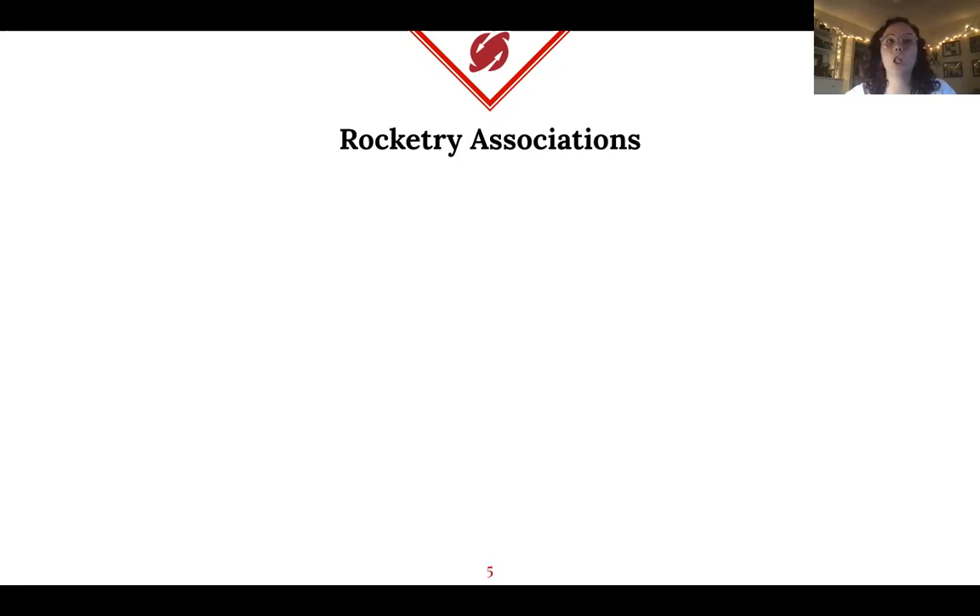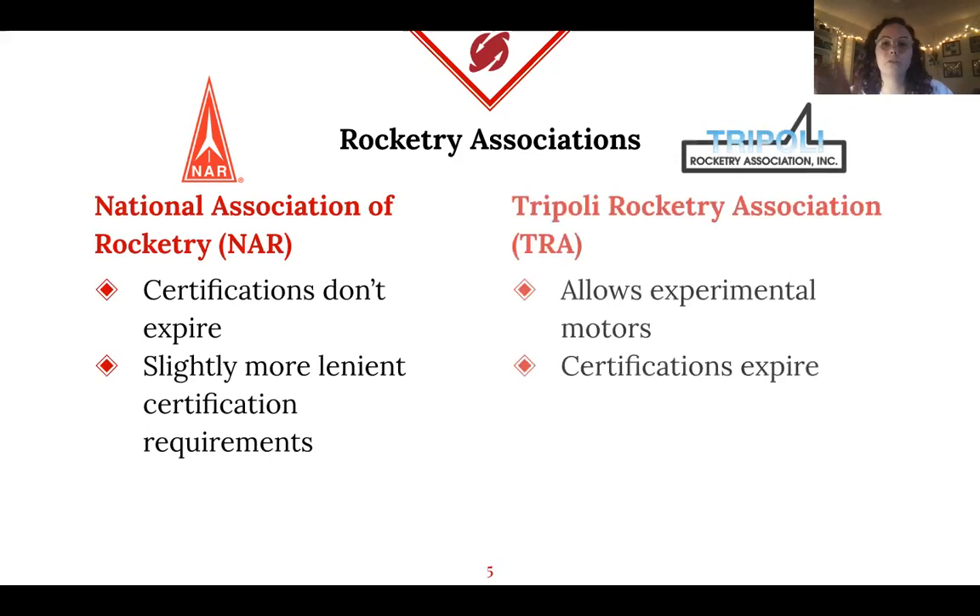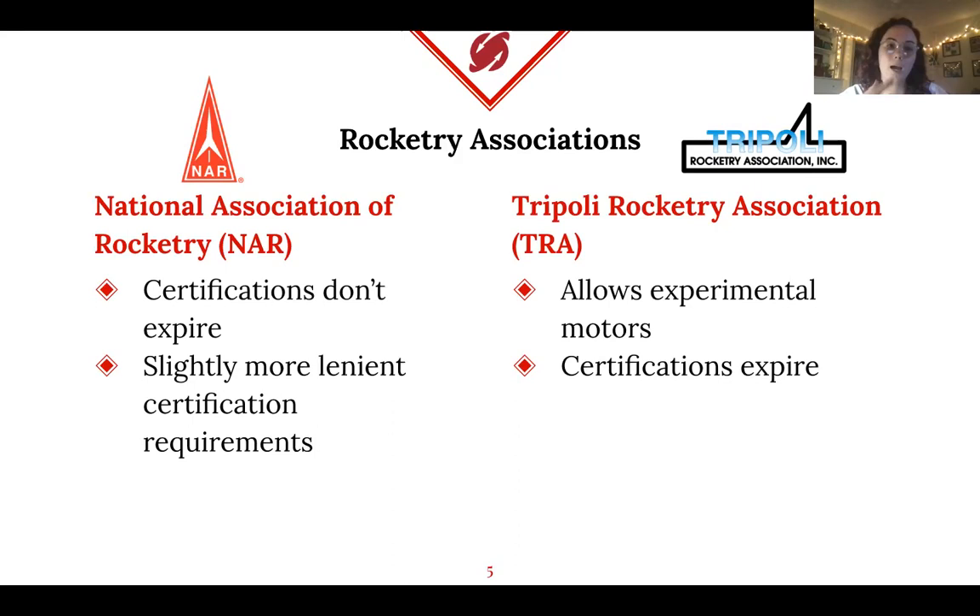For high-power rocketry, there are two large associations: NAR and Tripoli. Both are essentially groups of adults who enjoy high-power rocketry and who issue certifications. A certification allows you to launch a rocket of a certain size. There are three levels — level one, level two, and level three. As you go up in levels, you can launch larger, more complex rockets and gain more abilities. At level two, for example, you can launch your own mixed propellants.